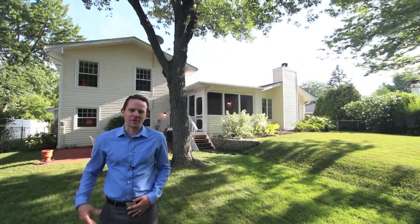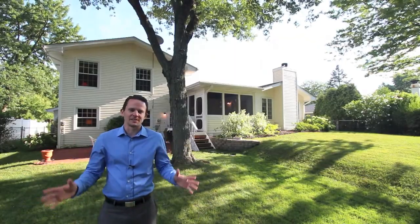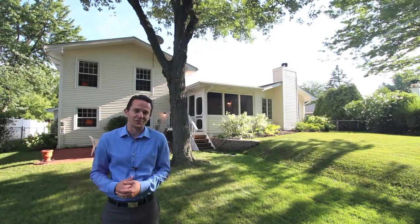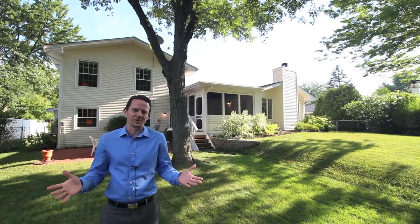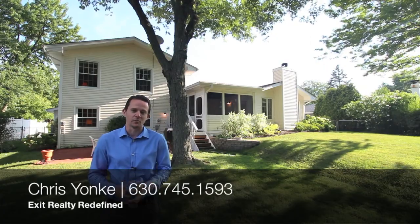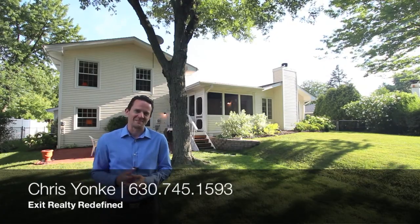Thanks everybody for coming through and taking a look at the property with me again. As you can see, the updates are amazing in this house. The landscaping is something you can sit outside at all day. If you'd like to ask any questions about the property or you'd like to schedule a showing, by all means contact me. My info will be at the bottom of the video. I'll see you next time. Thanks, guys.